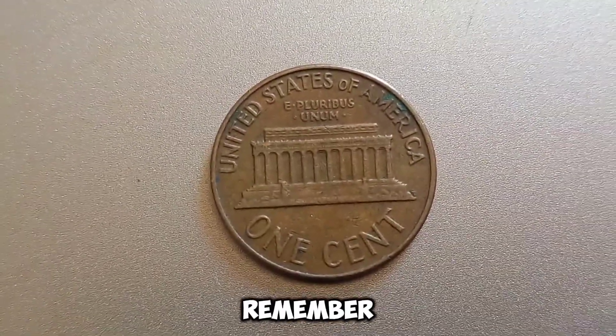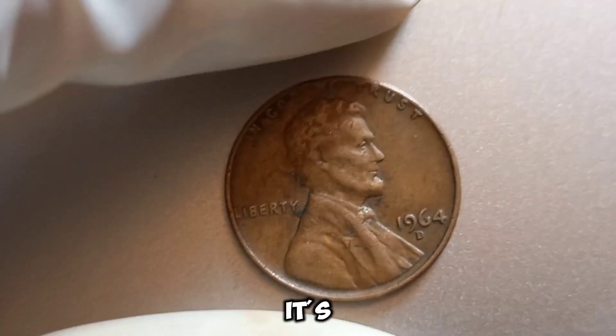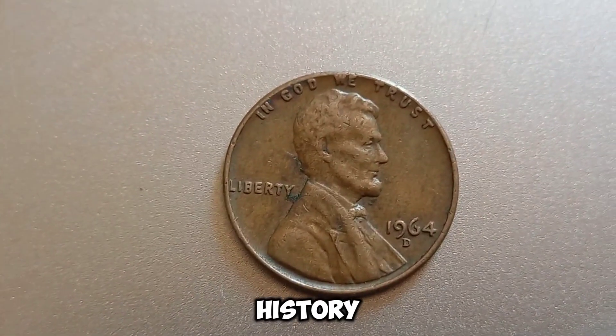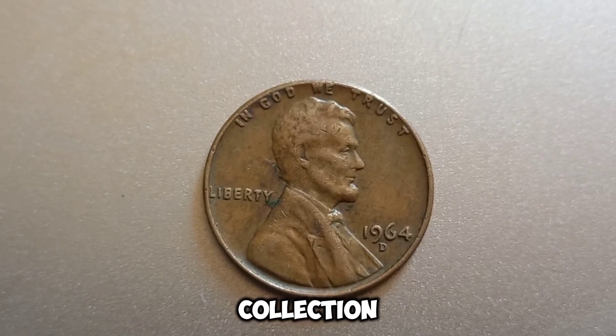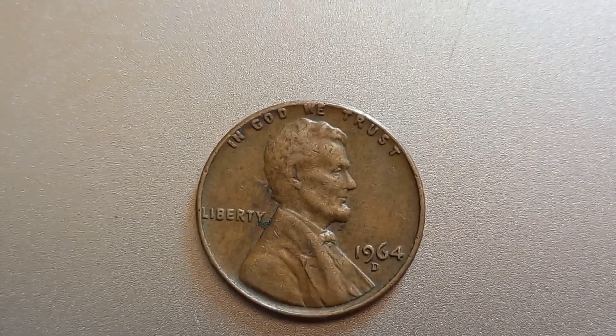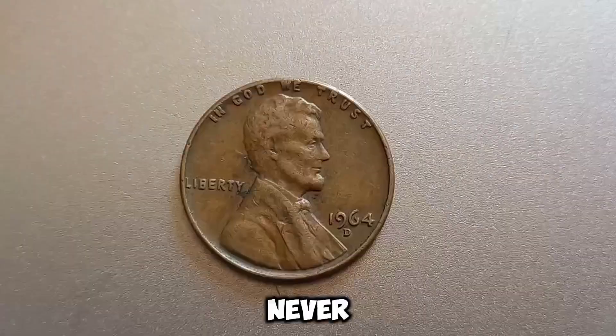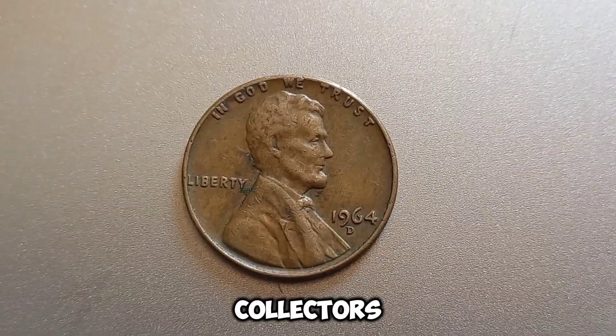Even if your 1964 D penny doesn't turn out to be a million-dollar find, it's still a piece of American history and a great addition to any collection. Thanks for joining us on this exciting numismatic journey. Don't forget to like, subscribe, and hit the bell icon so you never miss an update from Coin Collectors Hub.